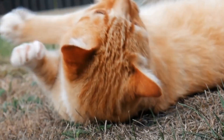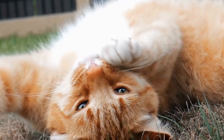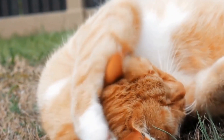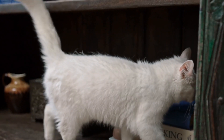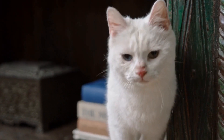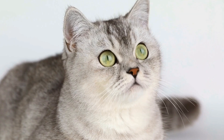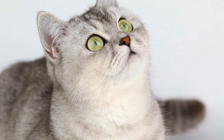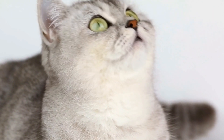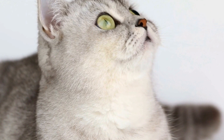In conclusion, proper cat grooming is vital for maintaining your furry friend's health and overall well-being. Regular brushing, nail trimming, dental care, and ear cleaning are essential tasks for all cat owners. With patience, love, and a gentle approach, you can ensure that your cat stays clean, healthy, and happy for years to come.